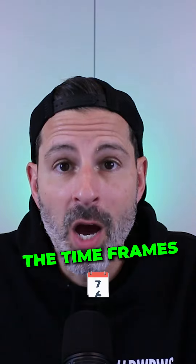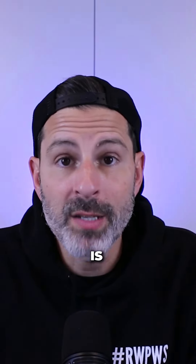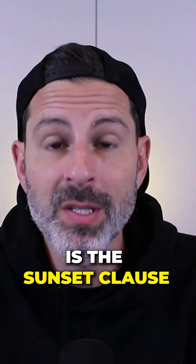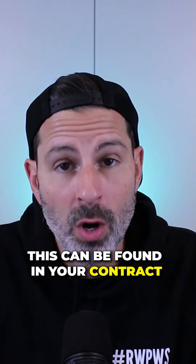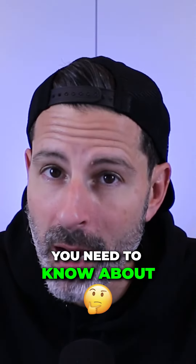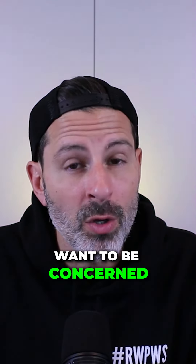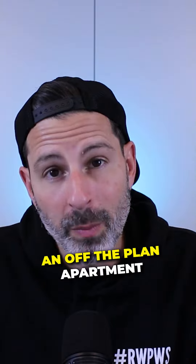And number five: understand the timeframes. The first timeframe is when the project is meant to be completed, or when construction completes. The second timeframe is the sunset clause — this can be found in your contract and is a date you need to know about. And while I'm giving you five tips, here are also three things you want to be concerned or alert to when buying an off-the-plan apartment.